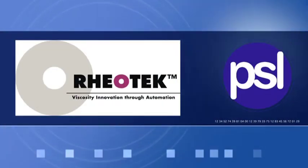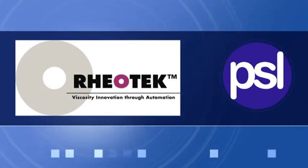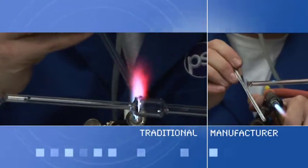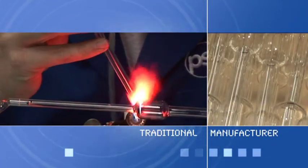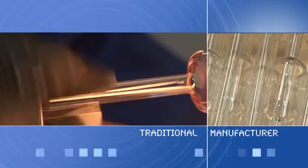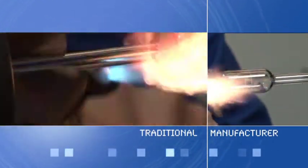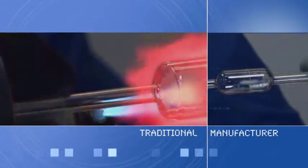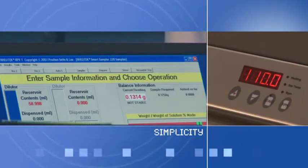Rheotech is the brand name for Poulton Self & Lee's automated viscosity measuring instruments. Tracing its roots back to 1850, Poulton Self & Lee, or PSL, is a traditional manufacturer of high-quality glass capillary viscometers. Meeting ISO 17025, the PSL Calibration Laboratory leads the world in precise viscometer calibration and viscosity measurement. PSL has evolved into a high-tech instrumentation company specialising in capillary viscosity measurement.